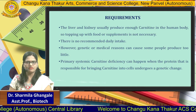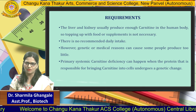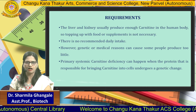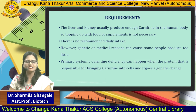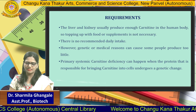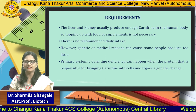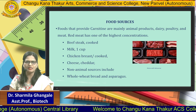The liver and kidney usually produce enough Carnitine in the human body, so topping up with food or supplements is not necessary and there is no recommended daily intake. However, genetic or medical reasons can cause some people to produce too little, creating a need for nutritional supplementation. Primary systemic Carnitine deficiency can occur when the protein responsible for bringing Carnitine into the cells undergoes genetic changes.